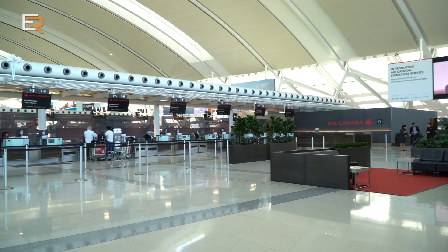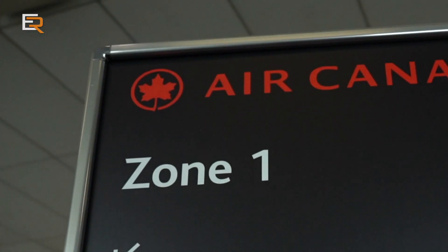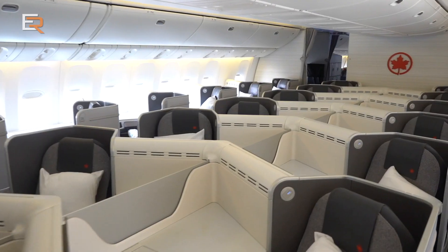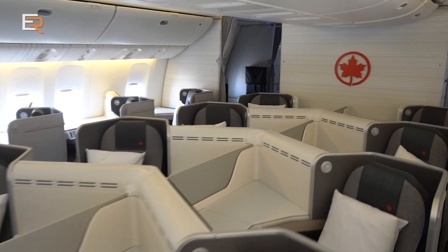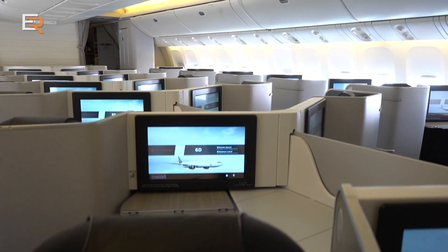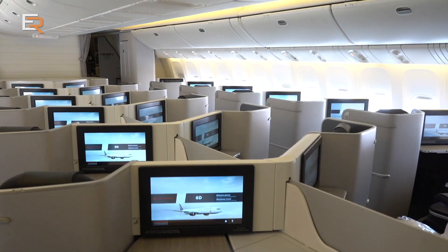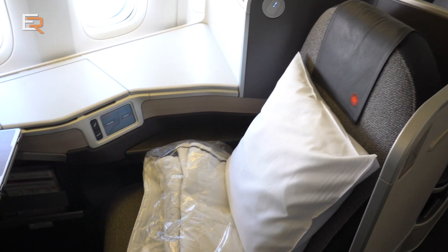You have to be on a revenue business class fare. Upgrades and award redemptions are excluded — that means no mileage redemptions from your credit card or Aeroplan. And if you're flying a codeshare on an Air Canada ticket, that doesn't count either. It has to be on an Air Canada plane in paid Signature Class.